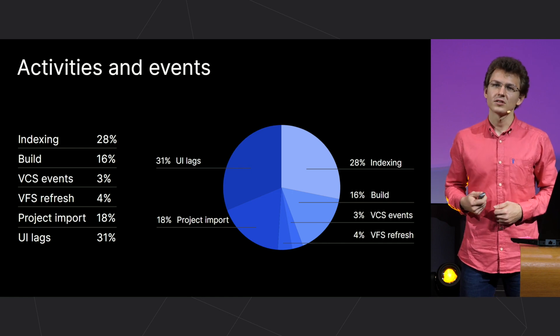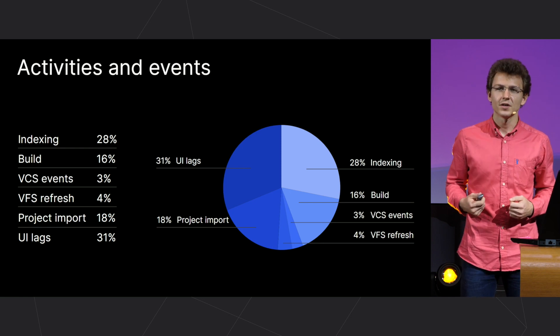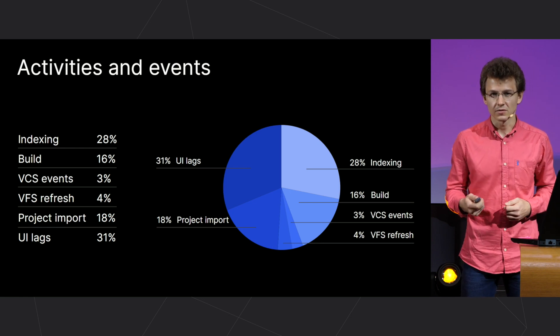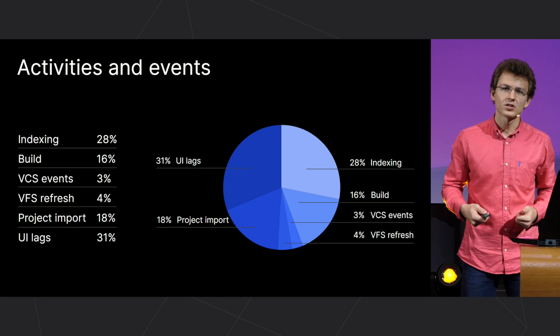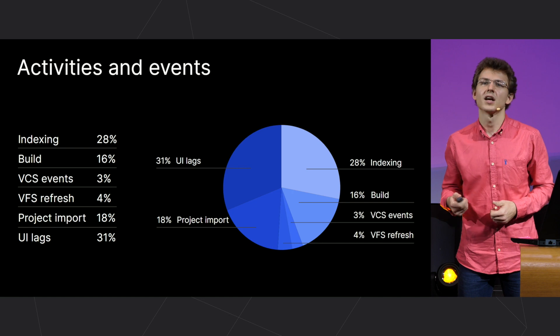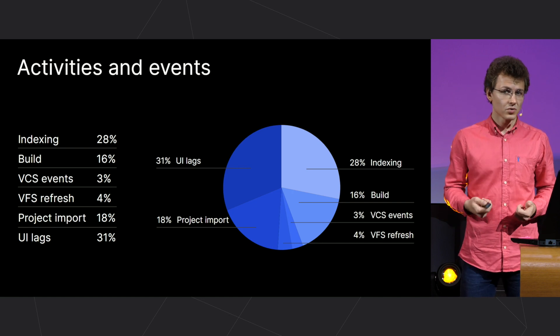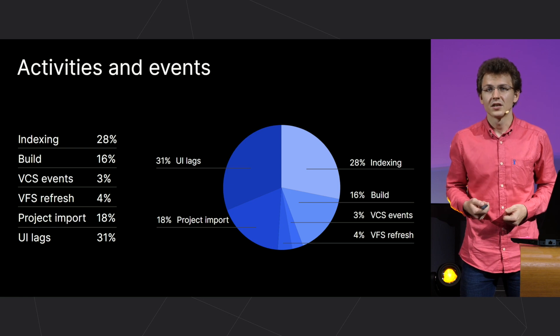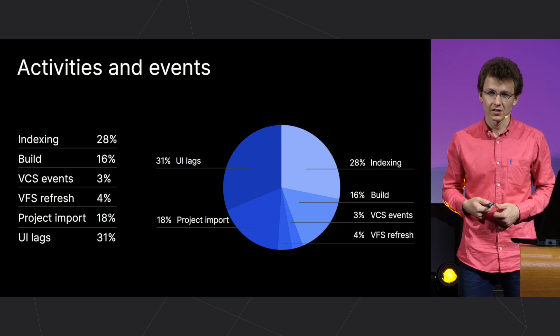Along with this, we already had a pretty good picture from our bug tracker, our own experience, and from communication with users. We understood that we need to move our attention and focus more on things related to the performance and stability of the IDE, as at this point we can greatly change the situation and make the development experience significantly better.